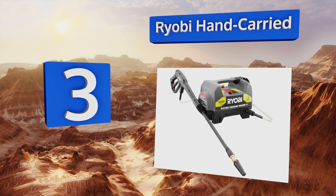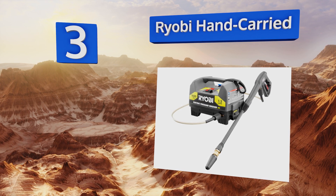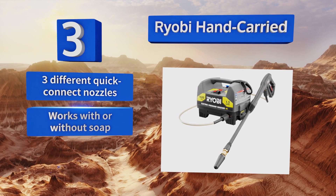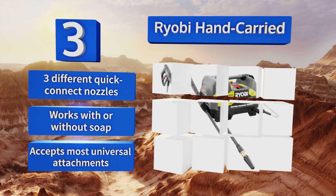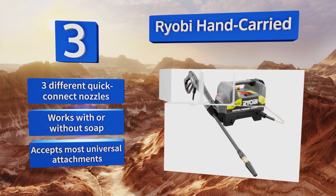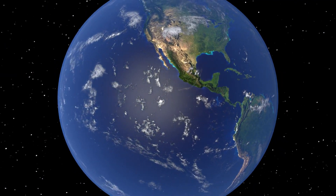Nearing the top of our list at number three, the Ryobi hand-carried model sports an ultra-compact form factor with a sturdy handle on top to maximize the efficiency of small to medium jobs. Simply move it along with you as you complete the task and never worry about it tipping over or rolling away. It comes with three different quick-connect nozzles, works with or without soap, and accepts most universal attachments.